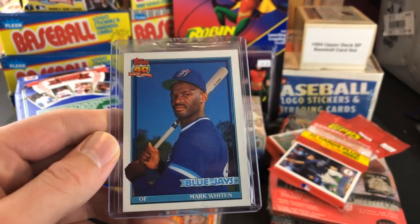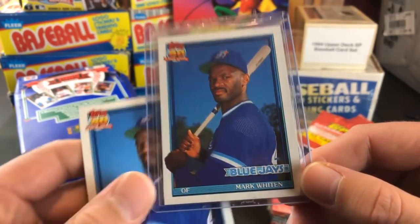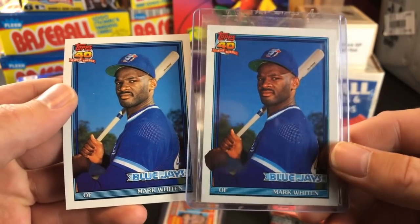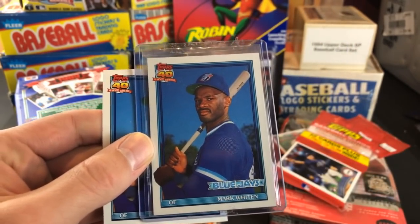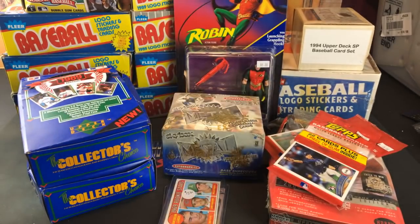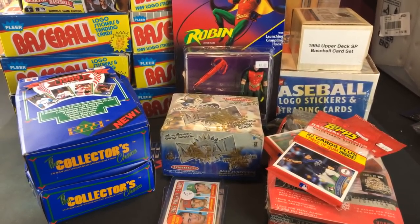This is the Mark Witen '91 Topps error card — I finally picked it up. I've wanted this one for quite a few years now. There's the yellow border, and there's a corrected version we actually pulled up in a pack last night. Pretty high-dollar card now — raw, this card can go anywhere from like 60 to 90 bucks. It was an auction and I was the only person that bid on it, so I got lucky. I got it for like 50 bucks with some eBay bucks I had saved up.